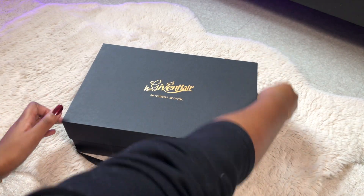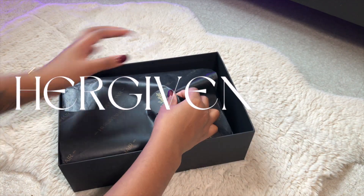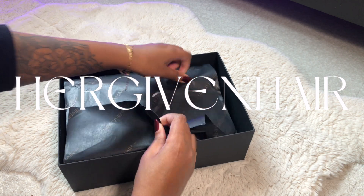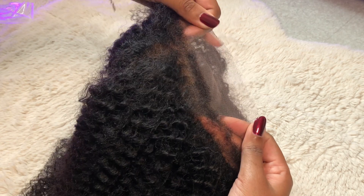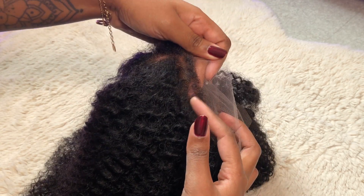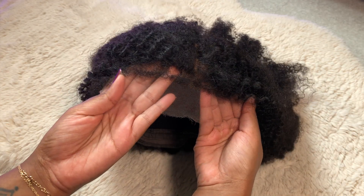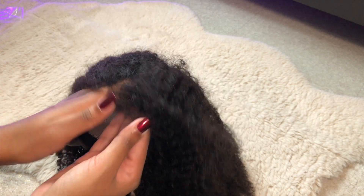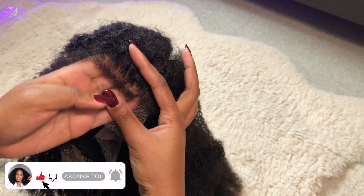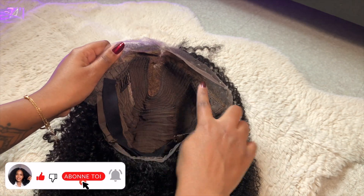Bonjour tout le monde ! Pour cette vidéo, je vais tester une perruque de chez Hair Giving Hair. Elle arrive dans cette très jolie boîte. La perruque, c'est une texture 4C, donc une texture assez crépue. Les baby hairs sont très bouclées aussi, et la racine de la perruque est très bouclée, donc ça match très bien avec l'ensemble des cheveux et ça rend un effet très naturel. C'est la particularité de cette perruque. Vous allez voir aussi qu'il y a des pinces et des élastiques pour bien sécuriser la perruque.